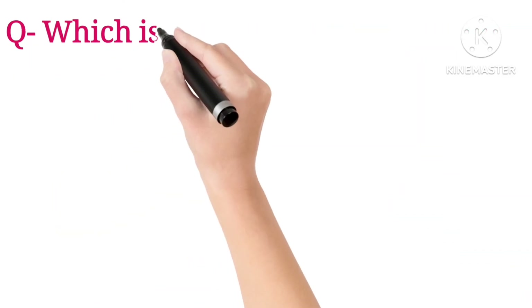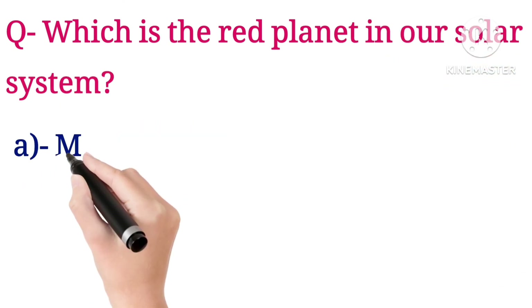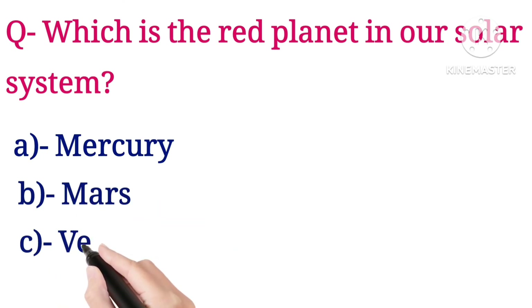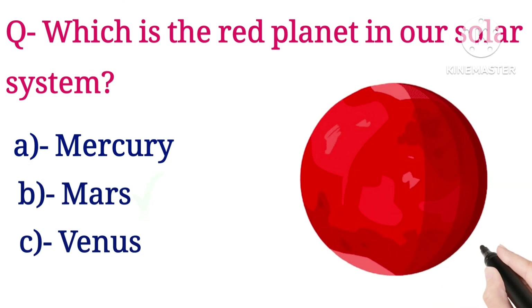Next question: which is the red planet in our solar system? Options are Mercury, Mars, and Venus. The answer is Mars.